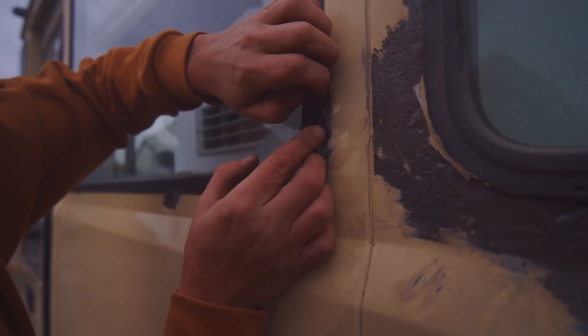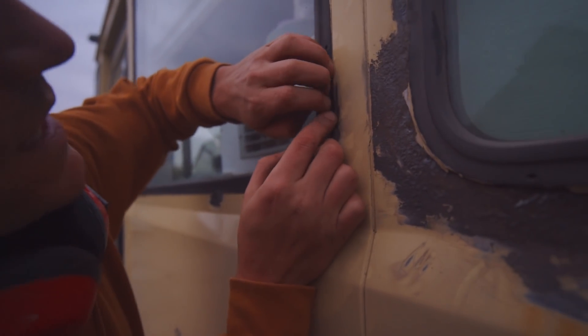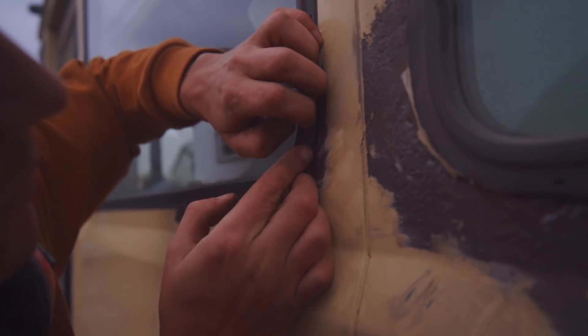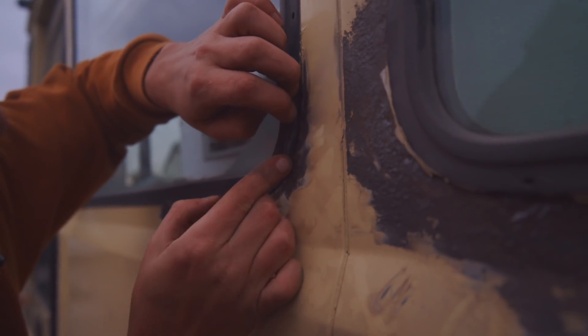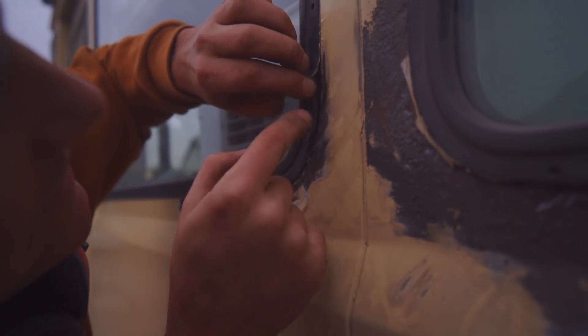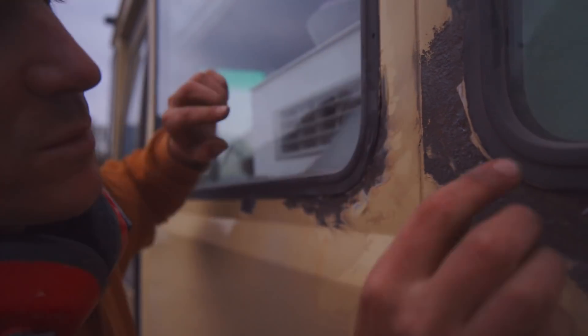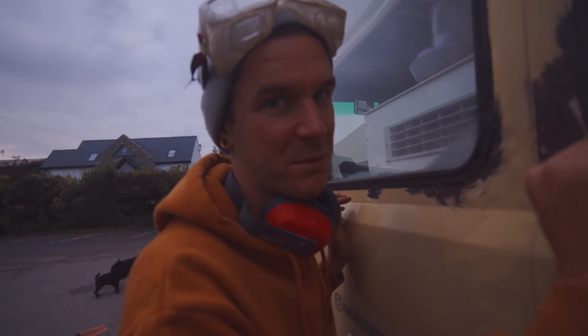I think this is the problem with the window — the water catches in the rubber and it comes down and it just rots these bottom corners because it's the same all the way around. You can see that's the inside part of the window there. That's not good. So we're going to have to probably take these windows out and do a proper job.